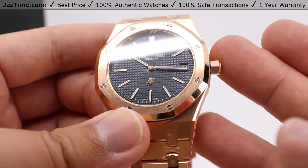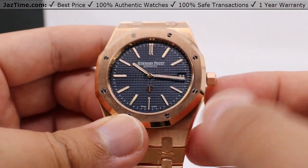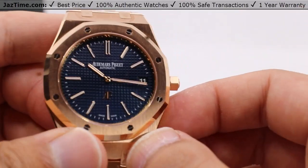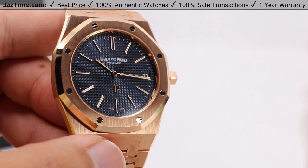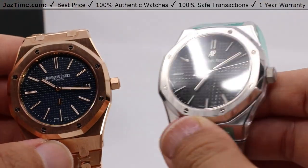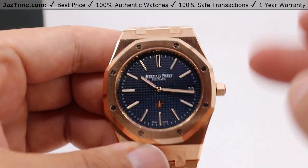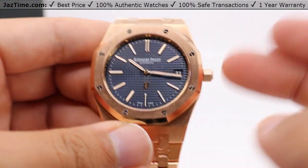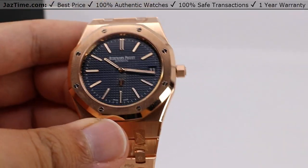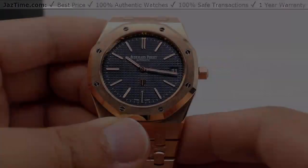If you have any other thoughts on the matter as to why it's called the Jumbo, I'd love to hear them in the comments below. Be sure to like this video as it really helps us out. Also subscribe so you can see the video comparing this Jumbo with the modern Audemars Piguet Royal Oak. Hit that bell notification so you can be notified when it goes live. And as always, if you'd like to purchase this watch or any other watch, even the modern one, we have them at our store, jaztime.com. Links in the description below and we'll see you in the next one.